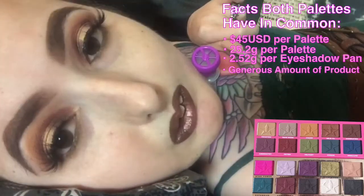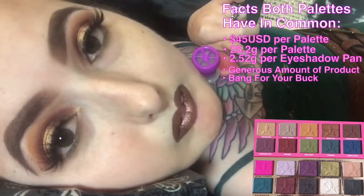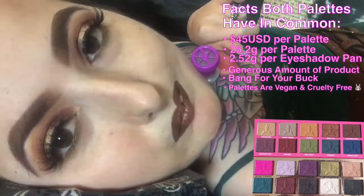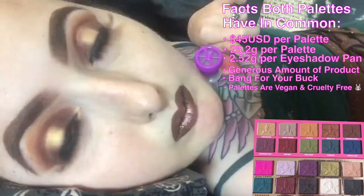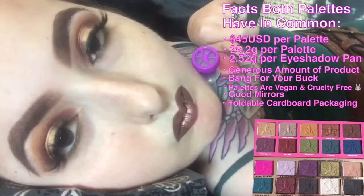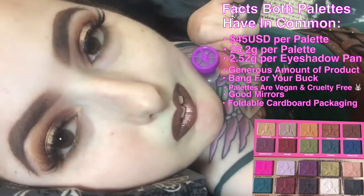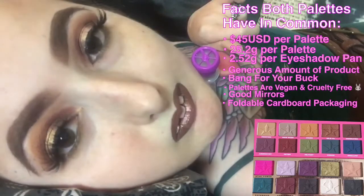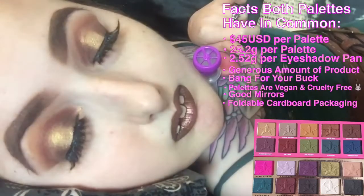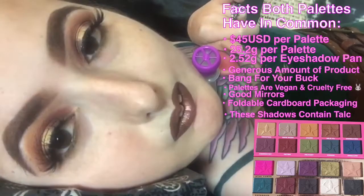I'm happy to report that what you see is really what you get — you are getting the amount of product it claims. It's not a scam. All Jeffree Star Cosmetics are vegan and cruelty-free, and they're Leaping Bunny approved, which is awesome. Both palettes have good solid mirrors and cardboard packaging which allows you to completely flip back the mirror — a pro for YouTubers that don't want to blind their viewers. It's flexible packaging. The last common fact is that these eyeshadows do indeed contain shimmer.